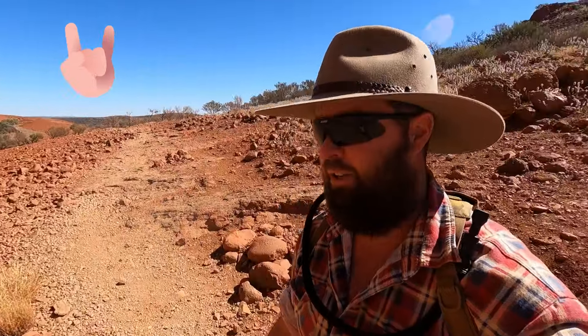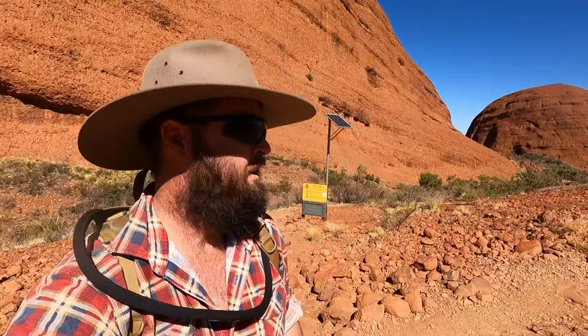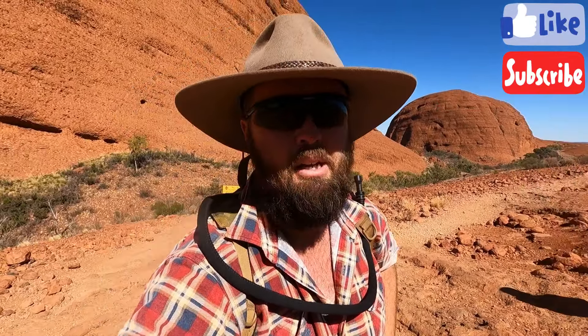We're done - we've done the 7.4K loop around, just got another half a K back to the car. We achieved it. I think we started at 10 o'clock and it's half past 12 now, so that's two and a half hours - three hours easy. Heaps to see, plenty of photos, plenty of breaks. Kids are just starting to get a bit buggered but they've done really well - they've walked seven and a half K's in pretty rough terrain, up and down, rocks everywhere. Thoroughly recommended.